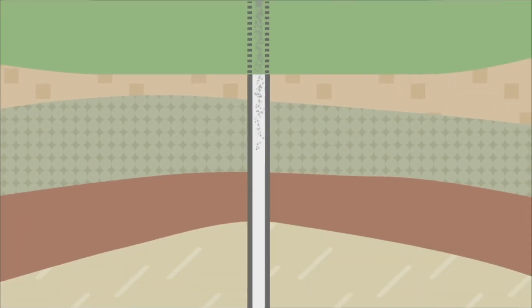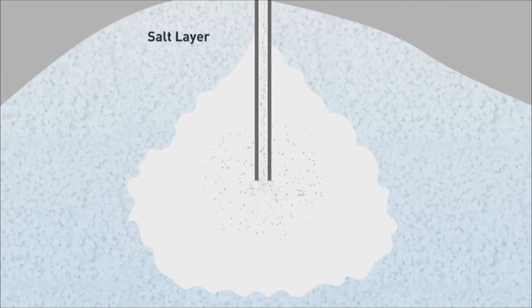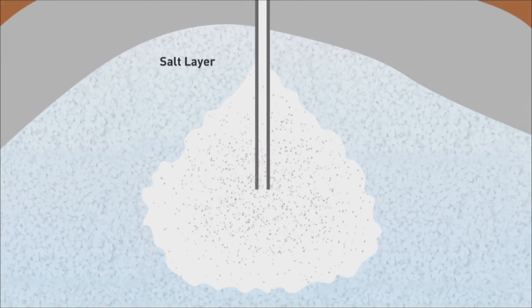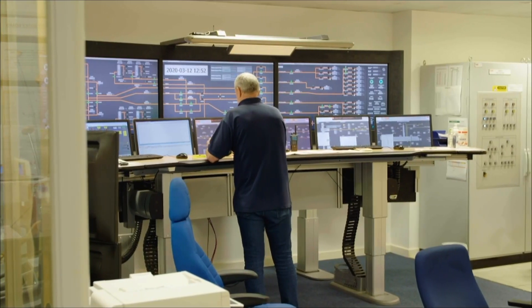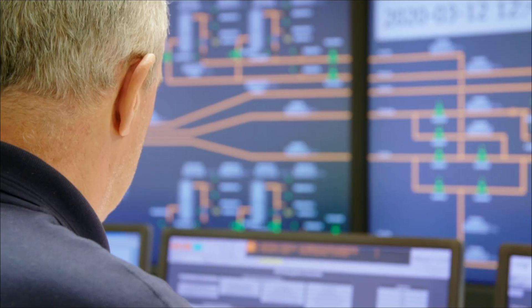Each cavern is about twice the size of Abbott Hall and is capable of storing about 50 gigawatt hours of energy — roughly 50 times the largest lithium-ion battery storage project in the world today — which will allow the HiNet project to balance the supply and demand of hydrogen for its customers.